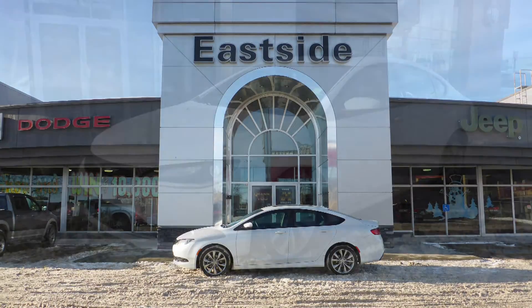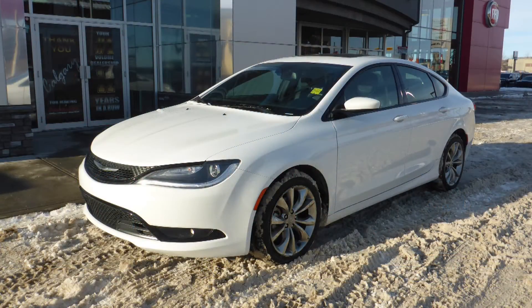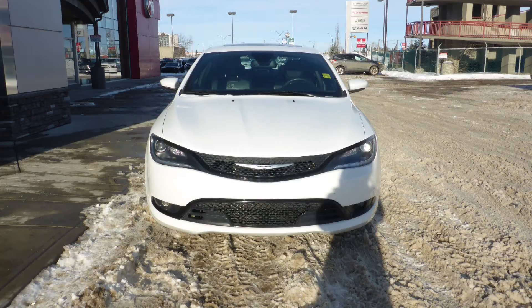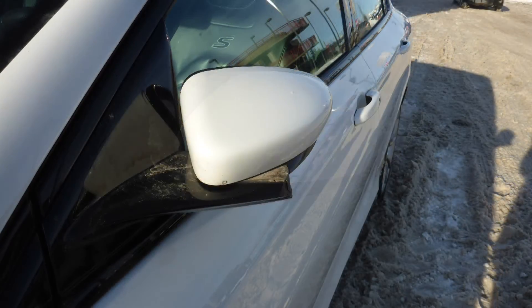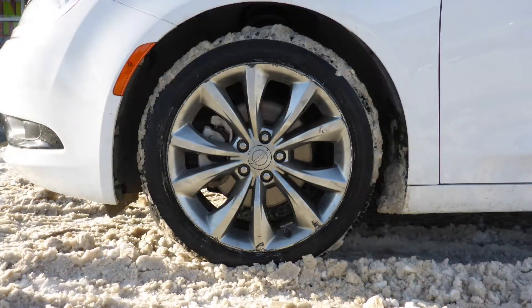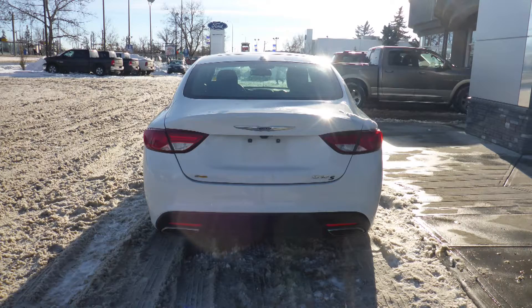Hi Jilly, this 2016 Chrysler 200S comes equipped with a 2.4L engine and automatic transmission, power heated manual folding side mirrors, bi-function halogen projector headlamps, fog lamps, 18-inch aluminum wheels, and a white exterior.